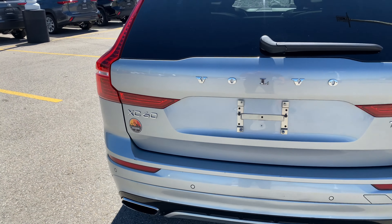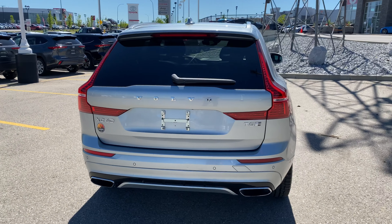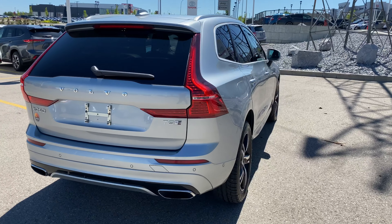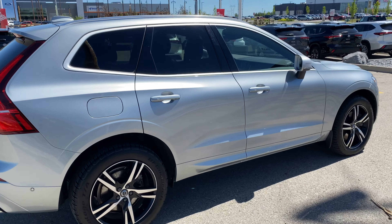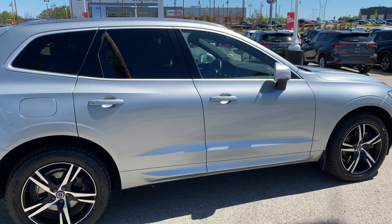Hi, Kelly here at Cochrane Toyota. We're located at 8 River Heights Drive, Cochrane, Alberta, and today we've got a 2018 XC60 plug-in hybrid to show you. This car is exactly the way you want it — just real clean, not a whole lot of damage showing on this guy.